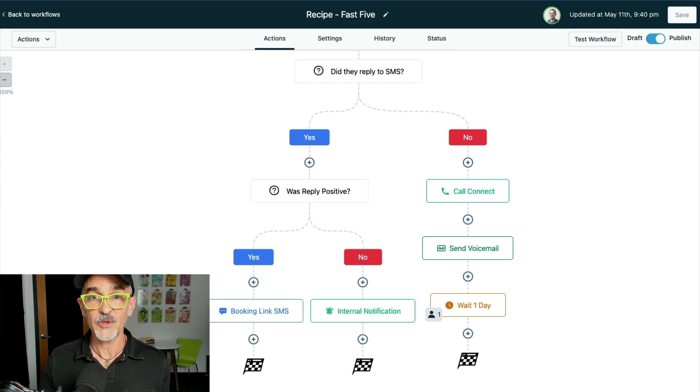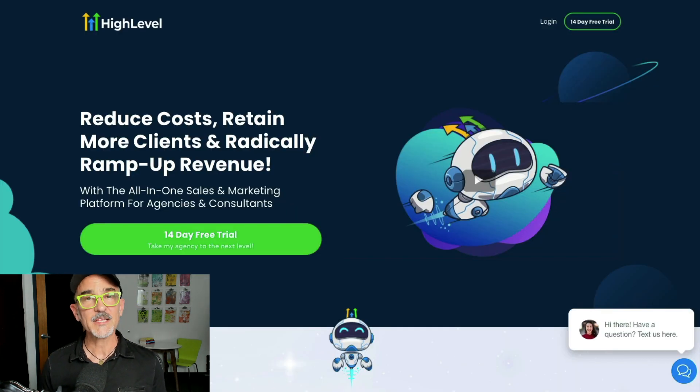If we couldn't get the lead on the phone, we push a ringless voicemail — an MP3 file you can upload. From there we wait a day and then continue building more automated nurture activities. This workflow is an absolute game changer because it guarantees that every new lead is engaged immediately through multiple channels and creates an automated path for new leads to become booked sales calls.